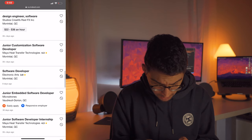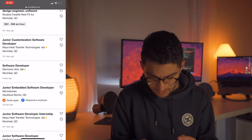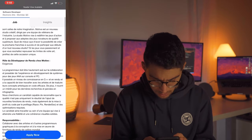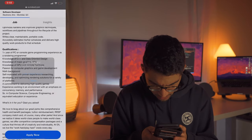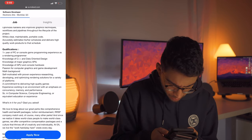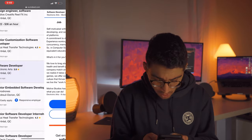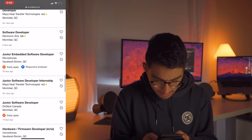Look at this one — software developer, Electronic Arts. Experience working in environment... Computer science degree, computer engineering, or equivalent education or experience. It's always the same degrees coming back and forth. They actually don't care that much as long as you have what they're asking for and you can do the job and you obviously have the experience under your belt.